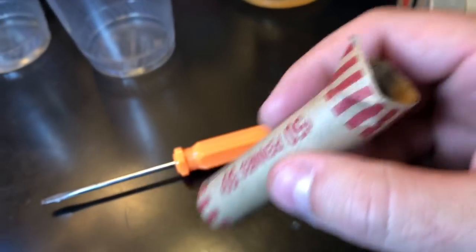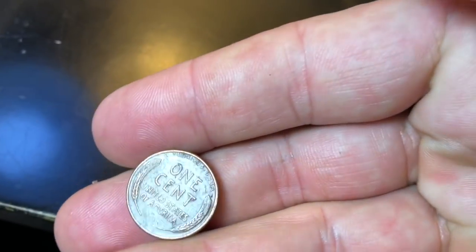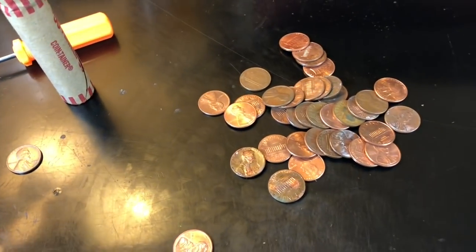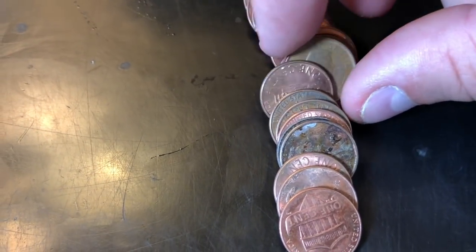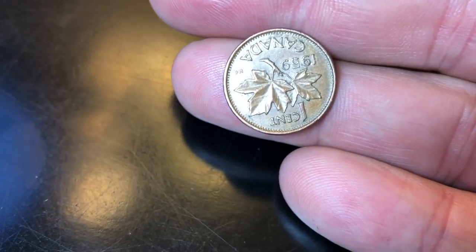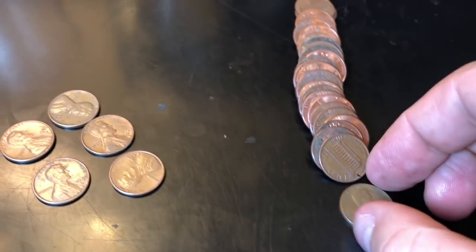First roll in and look at this — we got a wheat cent, 1956-D! First roll in on the customer wraps and we got a wheat cent — that is a good sign. Fifth roll in, laid them out, and I think I see a Canadian here. Oh, 1959 — I'll take it. It's a good foreign.